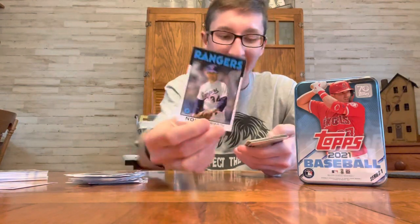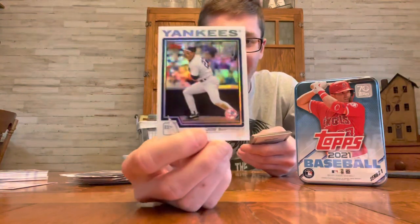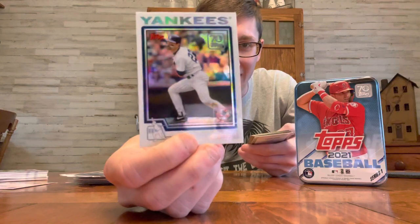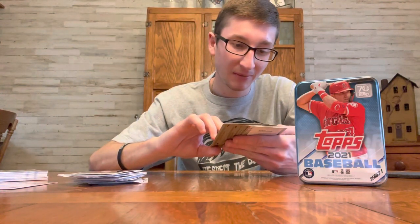Nolan Ryan, 1986. I love these chrome cards. So here's the exclusive chrome — look at that Don Mattingly chrome refractor. Beautiful. We got some nice 1952 coming up, looks like.